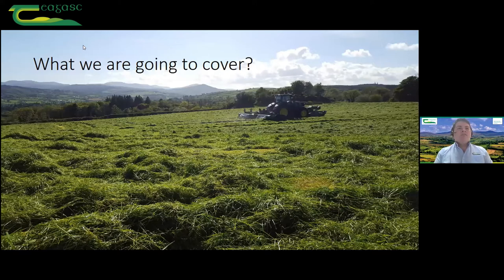Credit has to be given to Kevin for his photography skills as well — there are some great captures from around County Donegal in this presentation. So what we're going to cover: what quality and quantity do we need? Quality is always something we aspire to, but quantity is something that's a necessity — we need to have the required silage there to get us through the winter.